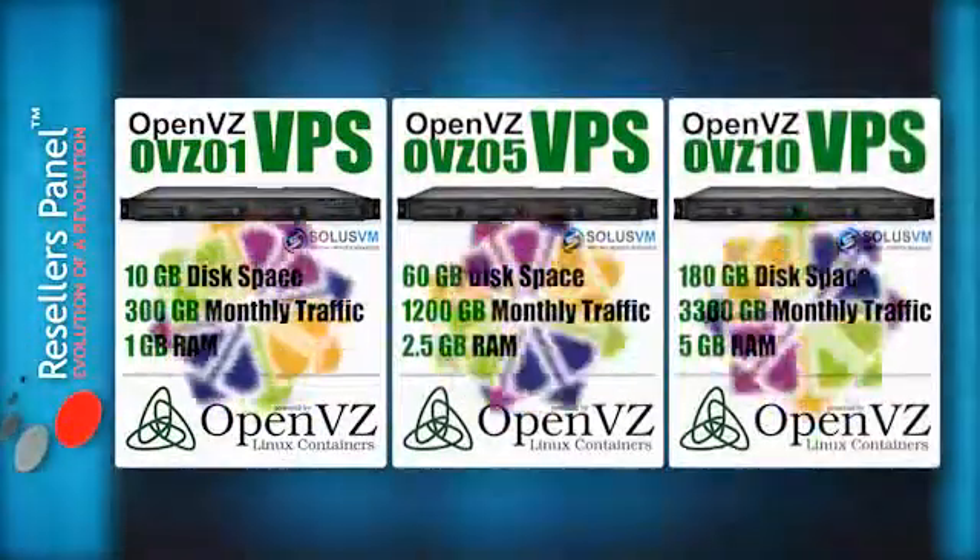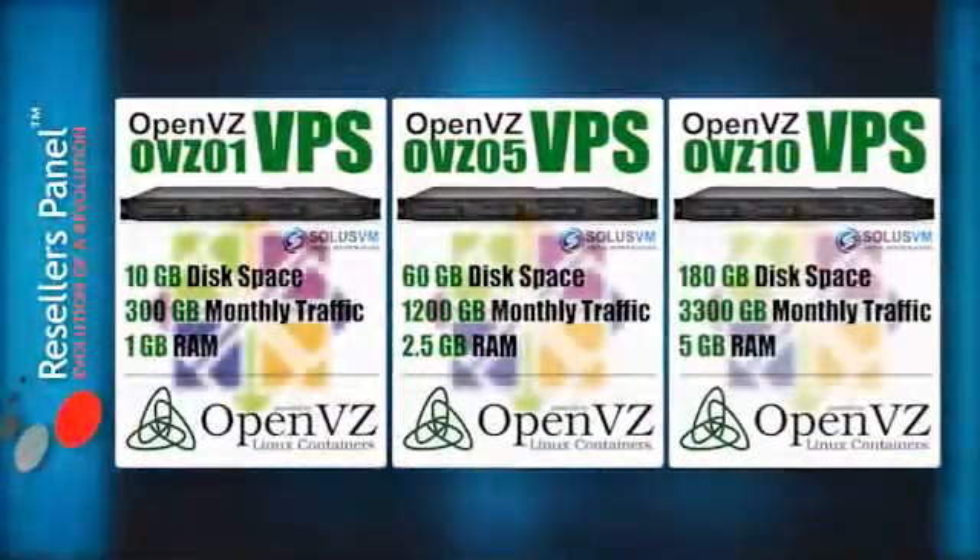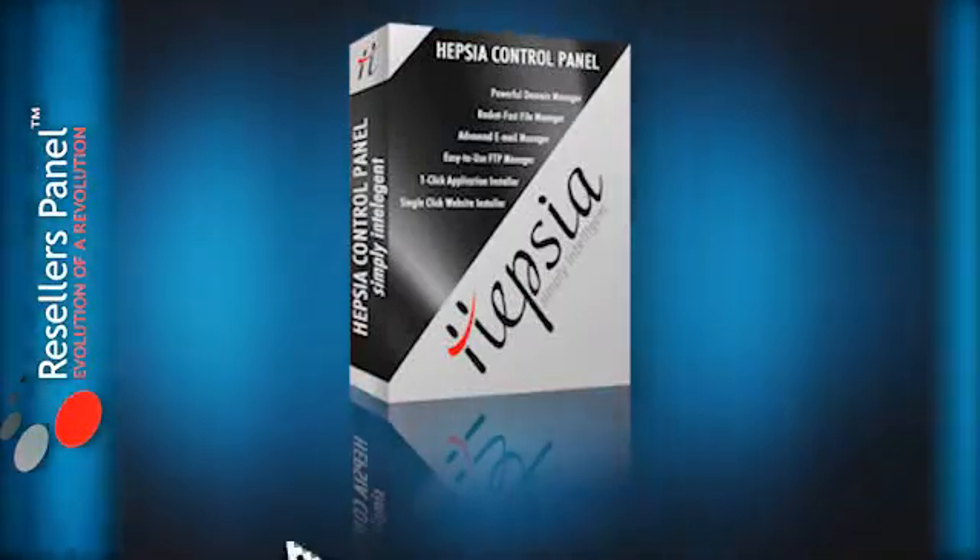As a member, you get a discount on all the CentOS VPS packages. With ResellersPanel, you can also offer CentOS VPS packages with a free Hepsia control panel to your own customers.